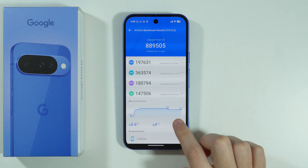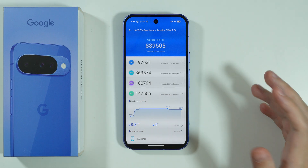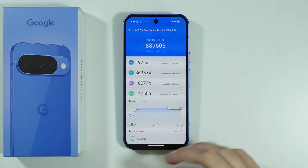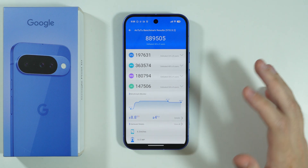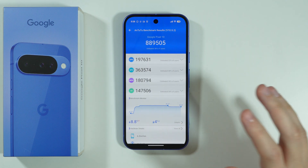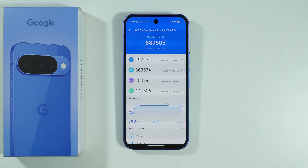You can also see the difference already in the temperature — there is a noticeable increase, which is quite standard when performing a benchmark. The highest temperature that the phone apparently reached was 41 degrees Celsius.